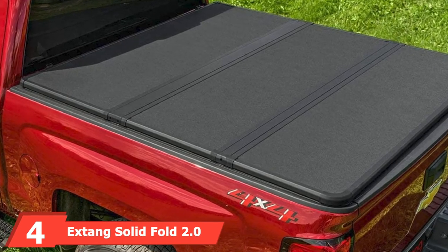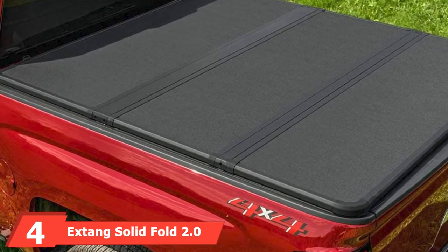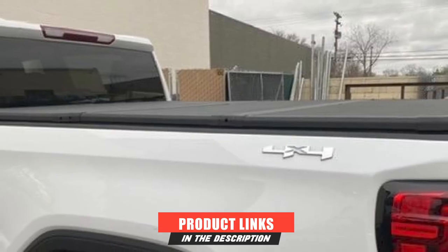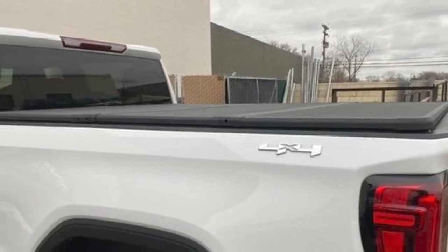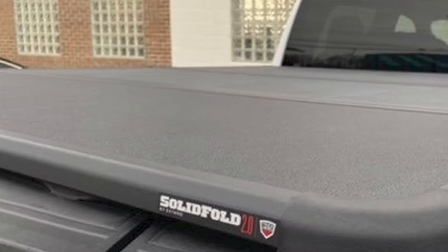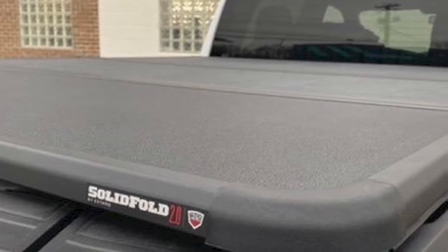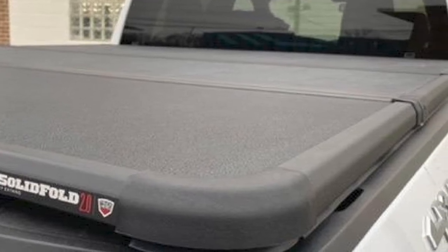Next at number 4, we have the Extang Solid Fold 2.0 Hard Folding Tonneau Cover. Extang is one of the leading names in this industry. Ease of installation is something many appreciate about this cover, but it's the versatility that makes it stand out. This cover can come in configurations that allow the use of toolboxes, headache racks, and more. A solid three-year warranty also backs it to protect you from anything that may have gone wrong during production.